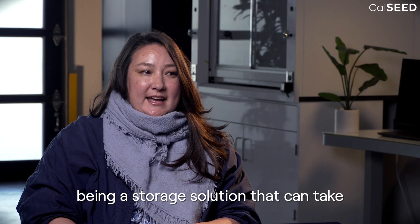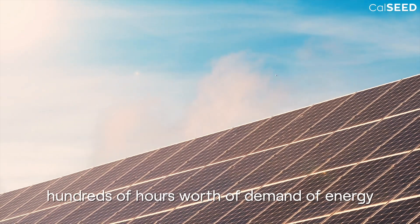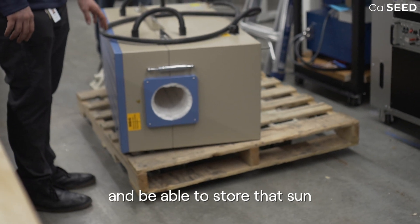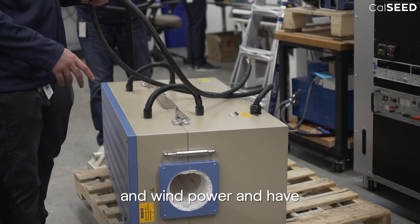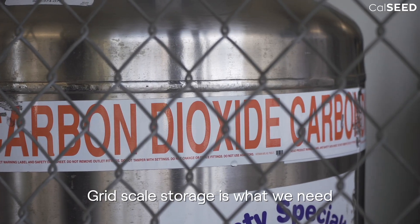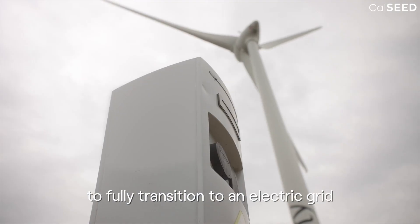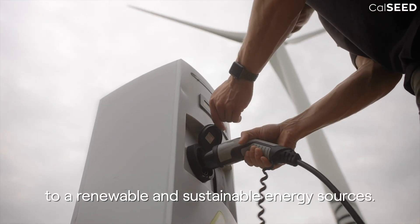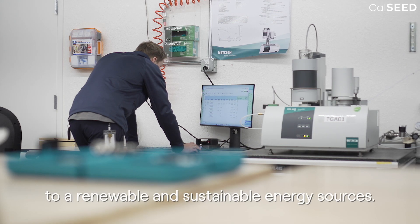You could think of it as a storage solution that can take hundreds of hours worth of energy demand and store that sun and wind power, keeping it available at the ready. Grid-scale storage is what we need to fully transition to an electric grid powered by renewable, sustainable energy sources.